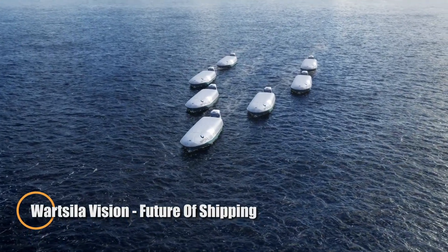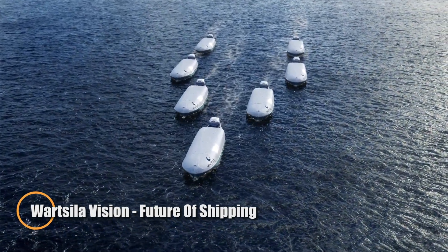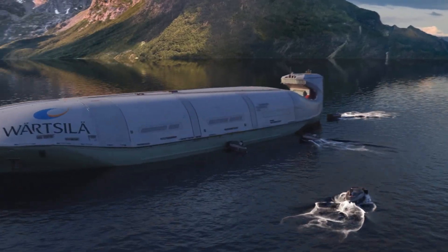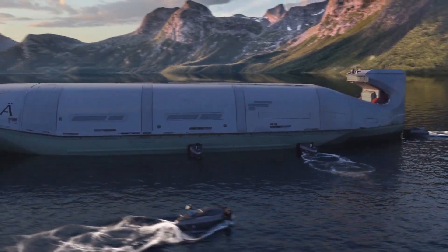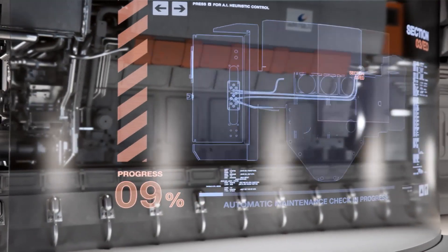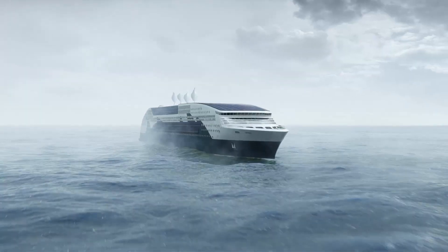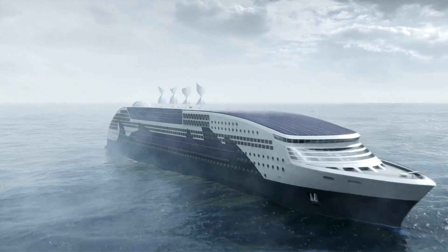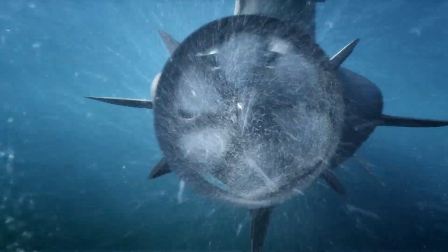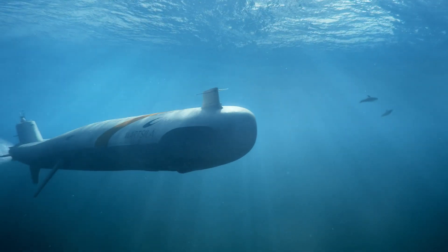Step into the future of maritime innovation with Wärtsilä's groundbreaking vision for the shipping industry. By embracing digitalization, automation, and sustainability, Wärtsilä is transforming the way cargo moves across the globe. Picture a world where ships no longer waste time idling in ports, with just-in-time arrivals that optimize fuel use and reduce emissions. Imagine modular factory ships that go beyond just transporting goods — they manufacture products while at sea, adding value during the journey.